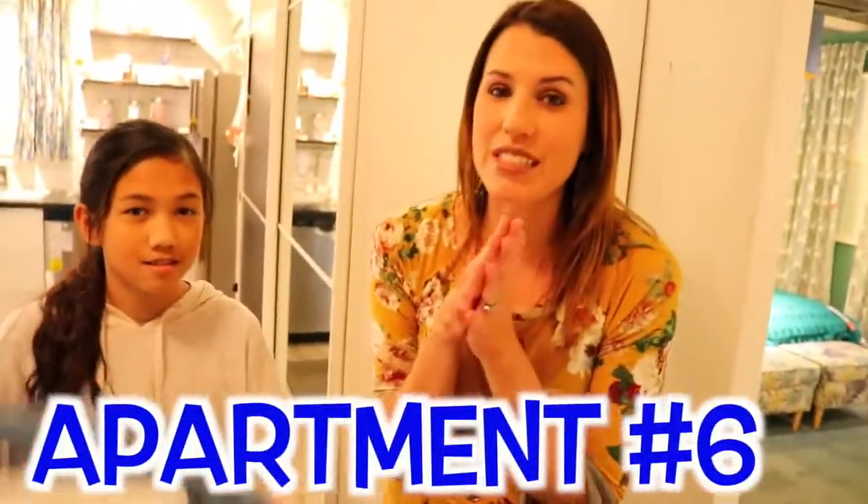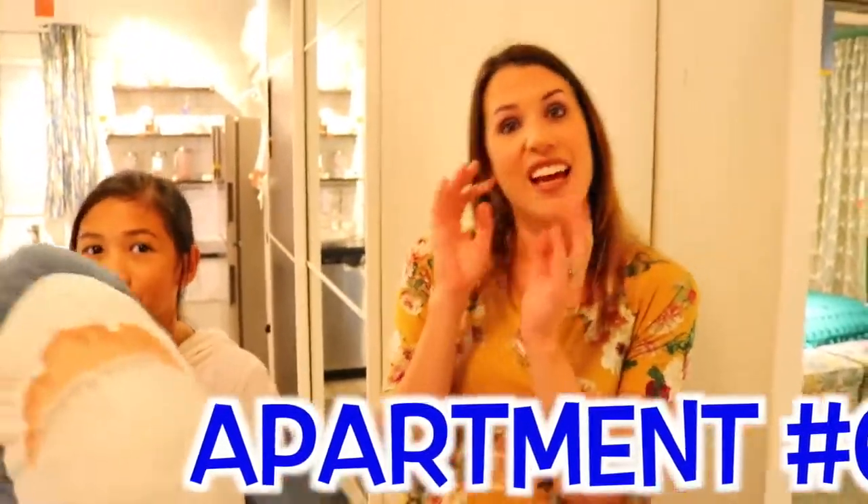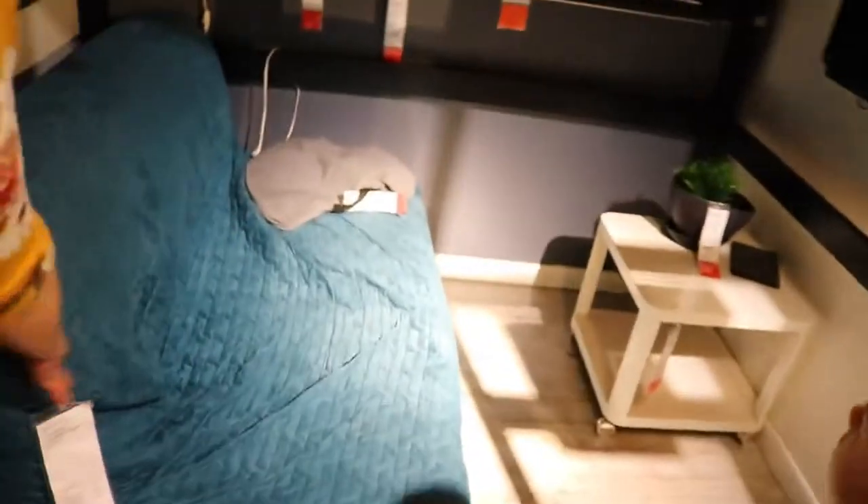Apartment number six is 376 square feet and there's a little surprise I want to show you guys. First of all, you have a nice loft bed — you have a table, TV, and a bed. One of you guys can sleep down here if you want, one can sleep on top. That's pretty comfy. Looks like you stole the shark from the other apartment — we'll let that slide.